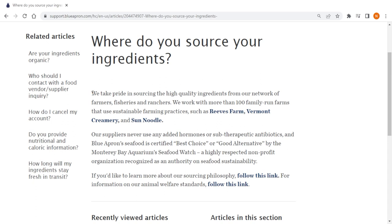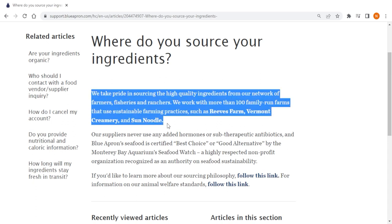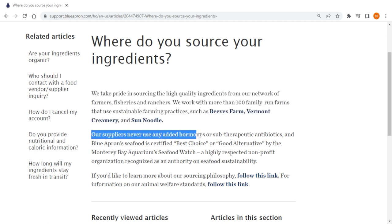Blue Apron gets its ingredients from small-scale farmers and producers, guaranteeing that they are of excellent quality, sustainably raised, and devoid of any artificial additives or preservatives.